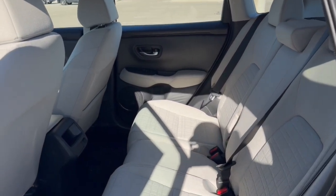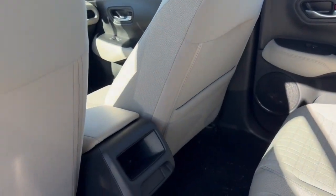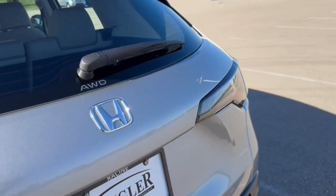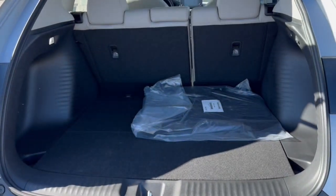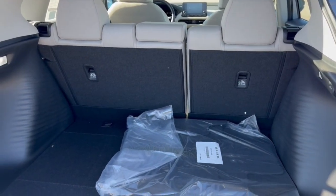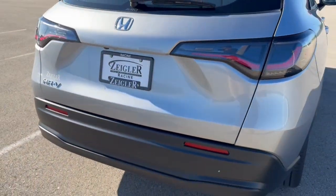Good amount of space in the back. It does seat three passengers. You've also got extra storage on the back of that front passenger seat. Rear windshield wiper, of course. It's all-wheel drive, so great even in the winter months, and you've got a really good amount of space in this trunk, especially if you lay down the seats.